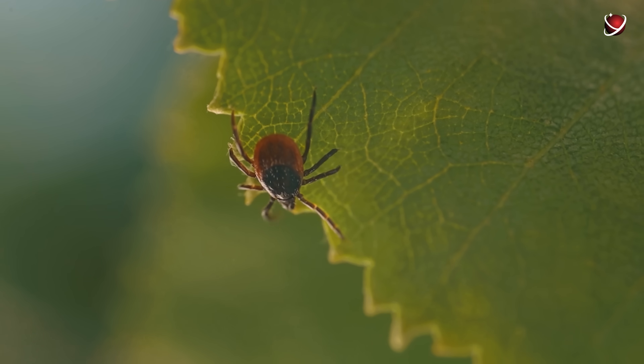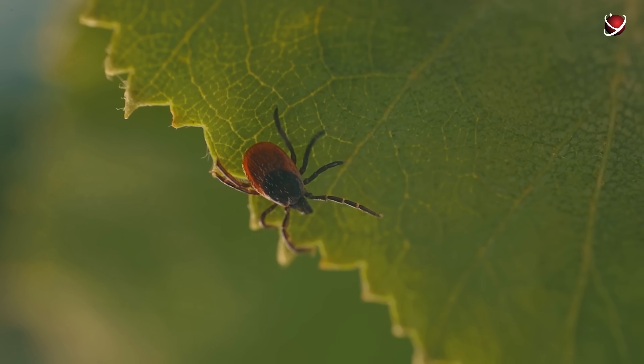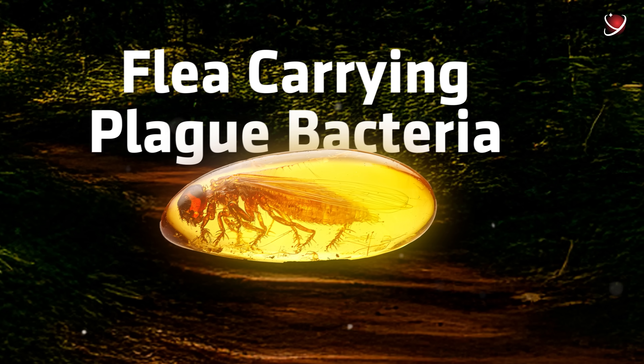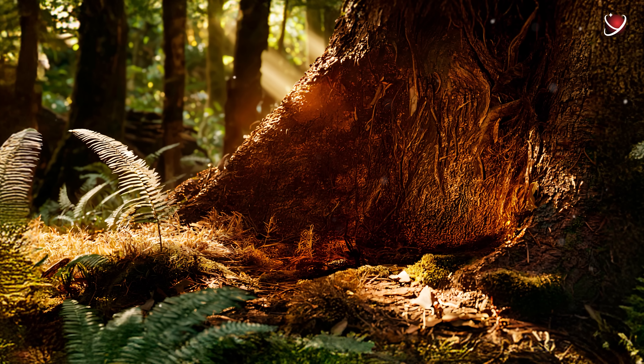Scientists are now working to determine whether this fossilized bacterium is truly an ancestor of modern Yersinia pestis. If confirmed, this would be a great discovery. The plague might not just be a medieval epidemic, but an ancient killer that has been stalking living beings since time immemorial. All life is locked in an endless struggle for survival.